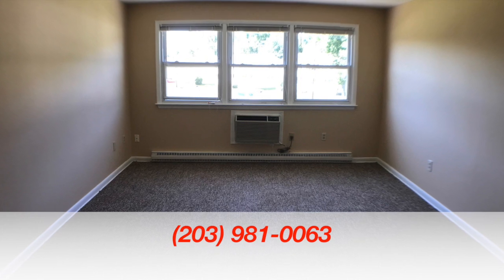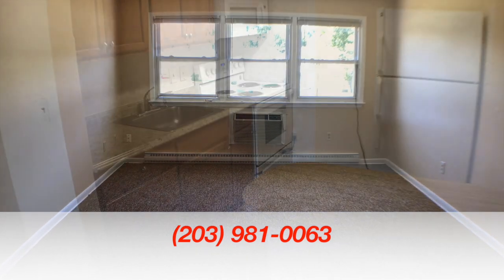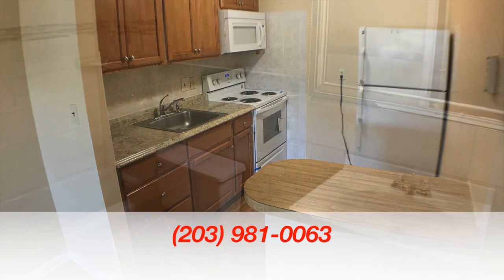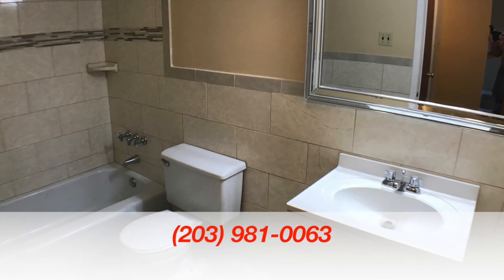Give us a call at 203-981-0063. Feel free to call with any questions and to schedule an appointment to see this beautiful home in person. Thanks for watching.